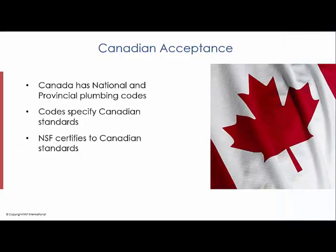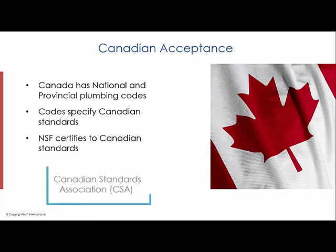Canada has a National Plumbing Code which defines which products may be used and how they're to be installed. The National Code is then typically adopted in whole or in part by the provinces and territories. The Canadian Code typically requires plumbing products to meet Canadian standards, such as those written by Canadian Standards Association.